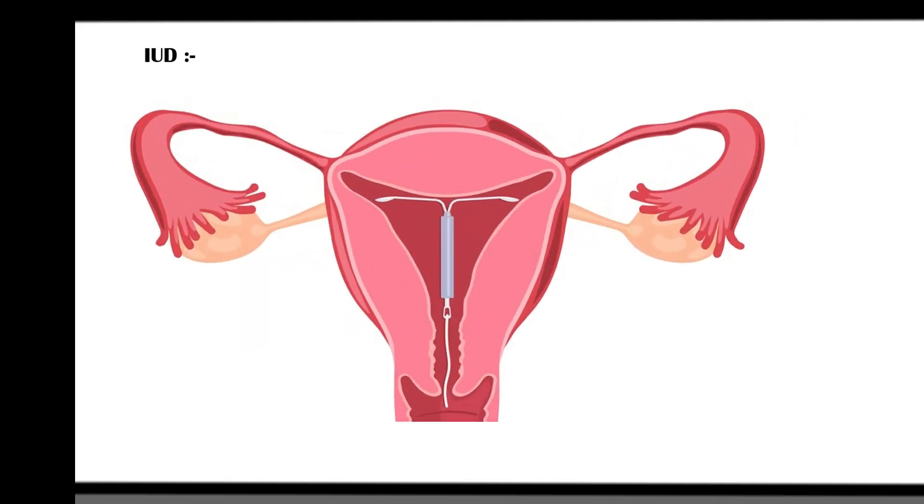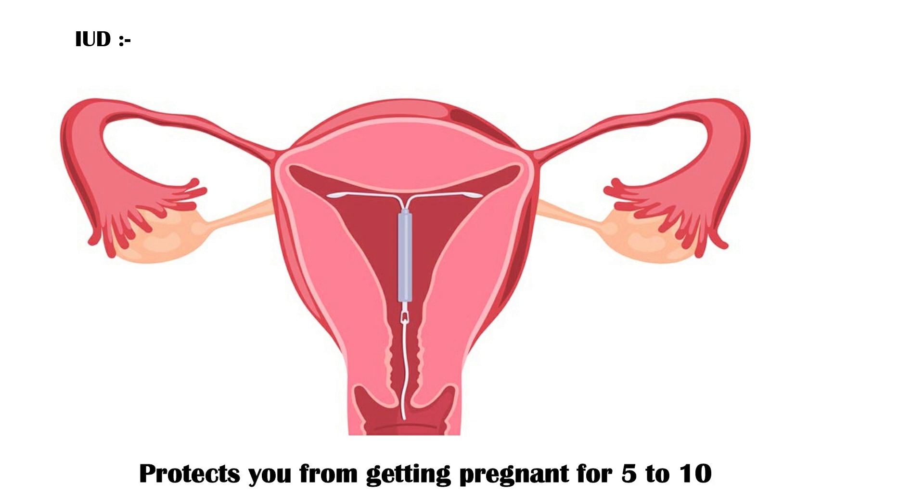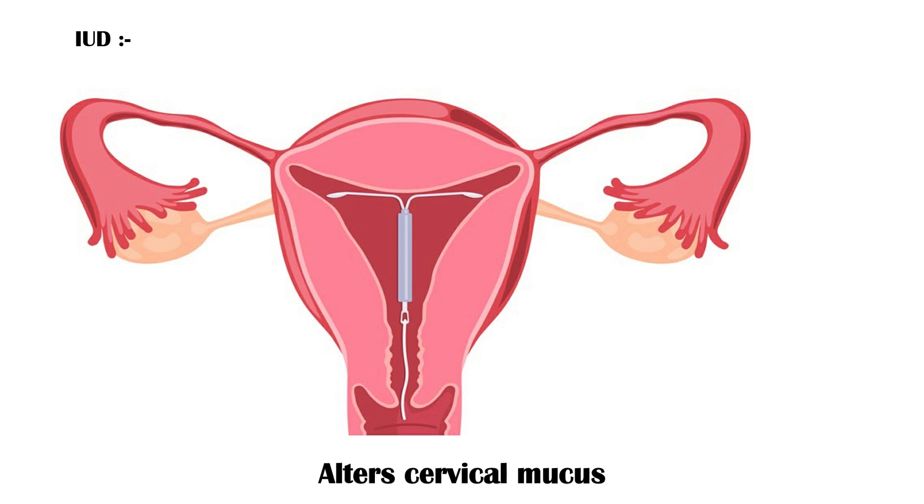An IUD is a small T-shaped plastic and copper device that is inserted into the uterus by a healthcare professional. It protects you from getting pregnant for 5 to 10 years. It alters the cervical mucus, which makes it more difficult for a sperm to reach the egg, and also prevents the implantation of a fertilized egg.